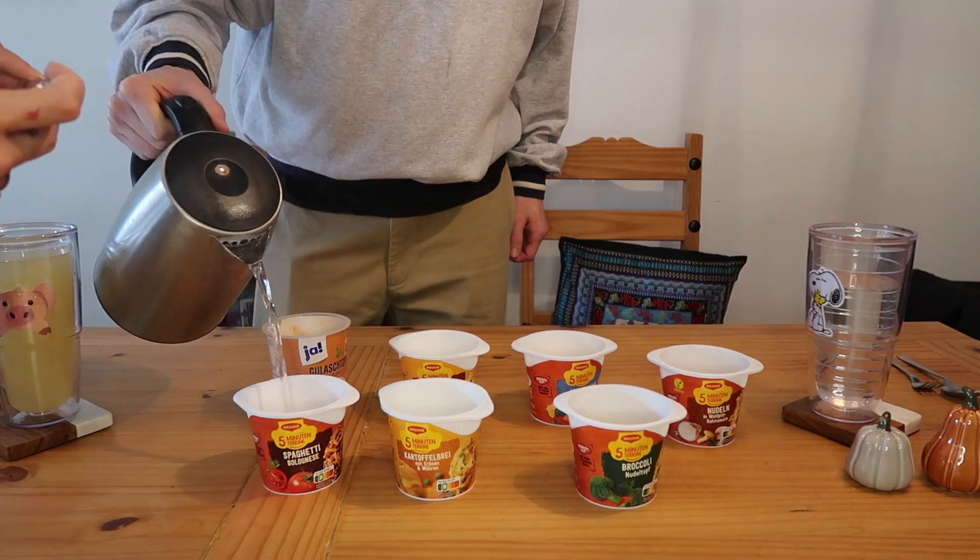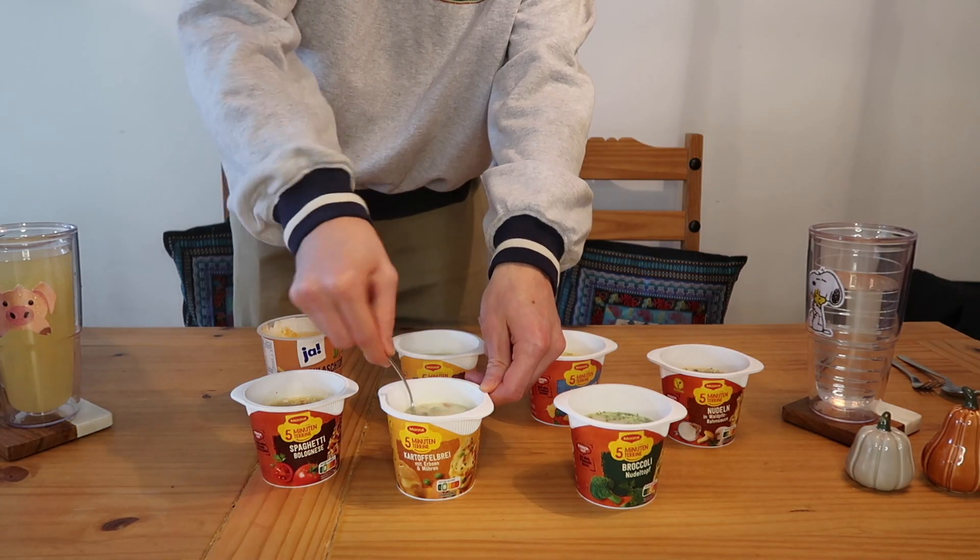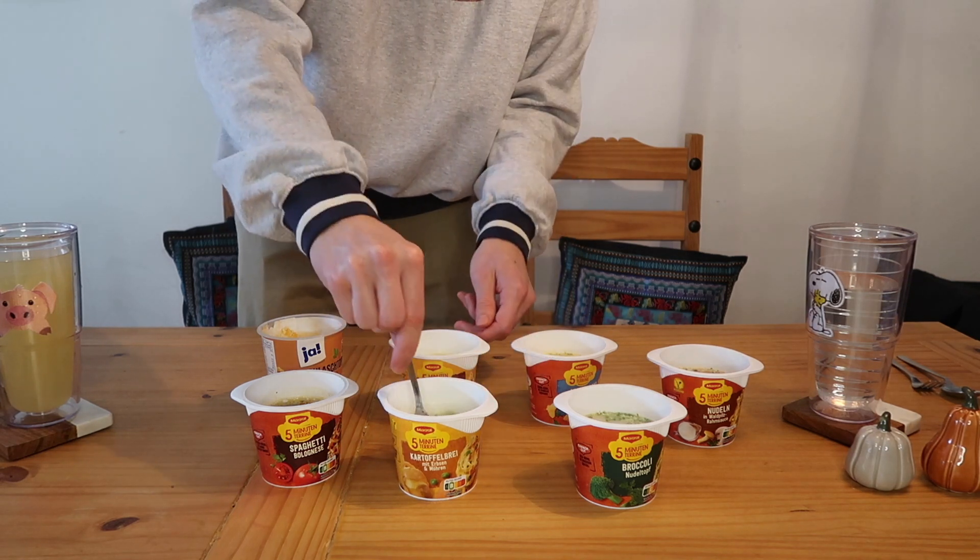Hello friends, welcome back to my YouTube channel! For today's video, my boyfriend and I will be trying German instant food. This is our little troublemaker — it's instant ramen, basically, but it's all kinds of different foods. It's called Fünf Minuten Terrine, and it's supposed to be done in five minutes — you just pour hot water on top, wait, and you've got a meal. That's why it looked so nasty; I thought it was supposed to be soup or something.